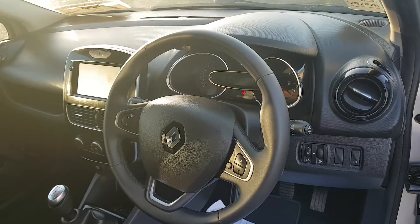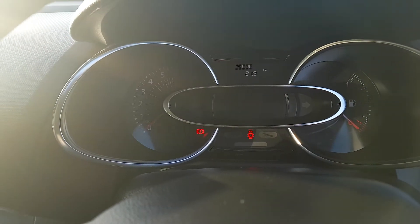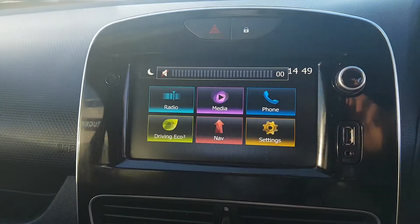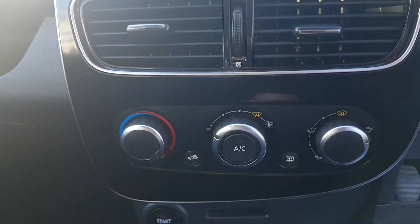Straight away you can see that lovely leather steering wheel with all your phone and Bluetooth connectivity, electric windows, electric mirrors, and automatic stop-start. There is only 35,000km on the clock, folks. You have your onboard computer, built-in sat nav, and air conditioning.